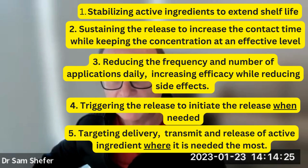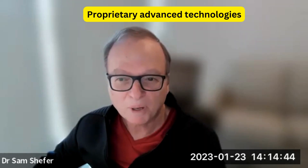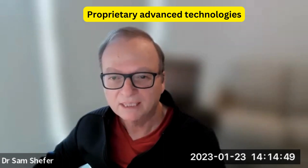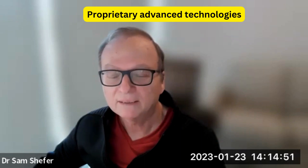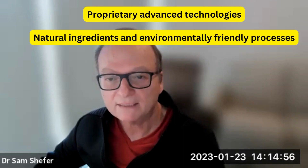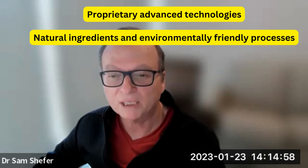Fifth, targeted delivery is used to transmit and release active ingredients where they are needed most. These delivery systems have great value for treating signs of aging, anti-acne, and many other cases. Salvona's proprietary advanced technologies can produce outstanding products that work faster and are skin friendly. We utilize natural ingredients and environmentally friendly processes.